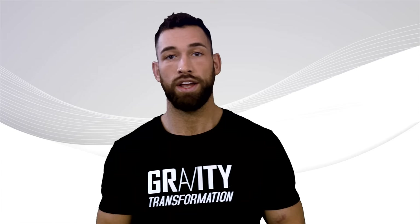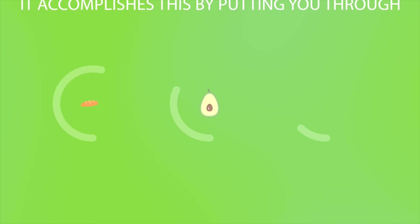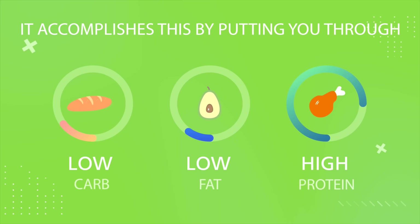First, I want to start with a technique that many of you have never heard of, known as Protein Sparing Modified Fast, or PSMF in short. This is a weight loss approach designed to get you as lean as fast as possible. It accomplishes this by putting you through a low-carb, low-fat, high-protein diet that restricts calorie intake to a minimal level.